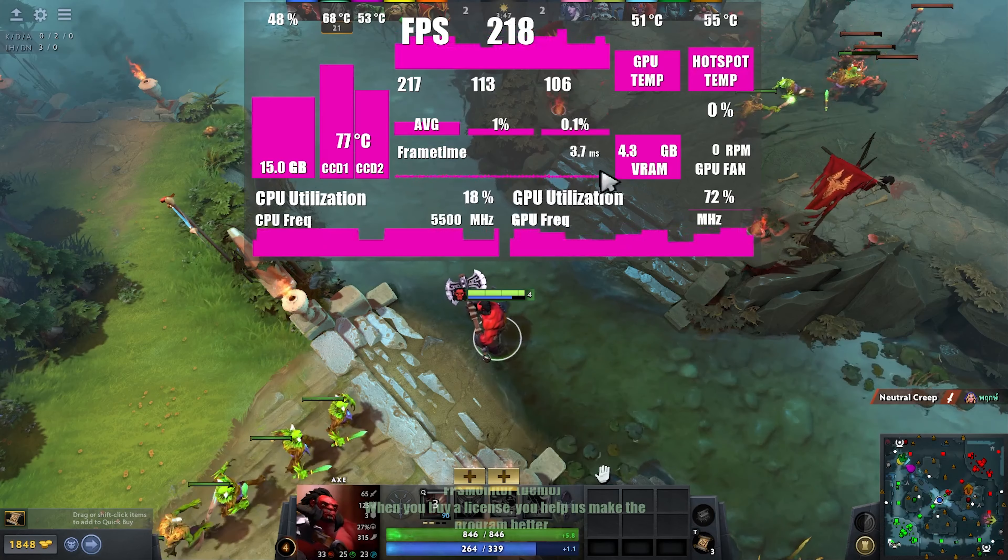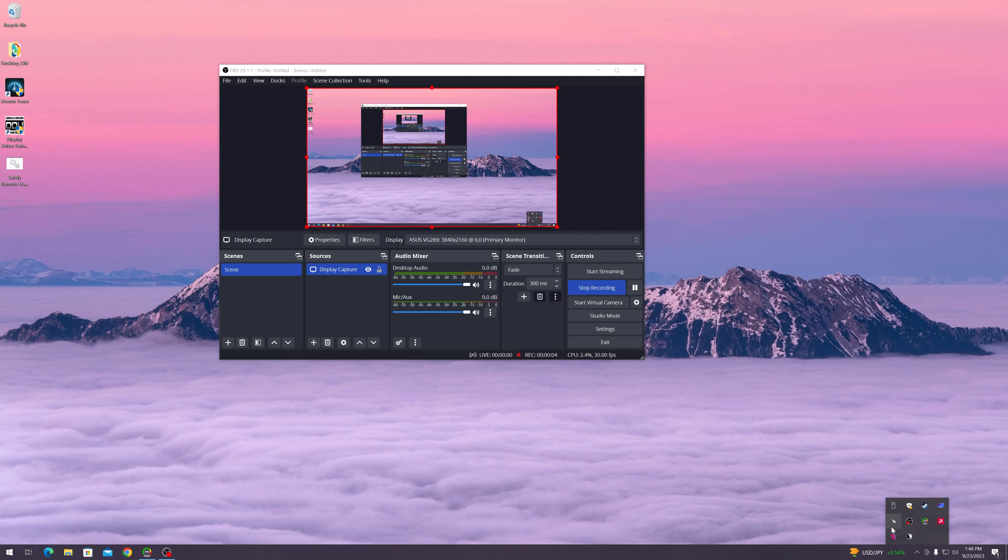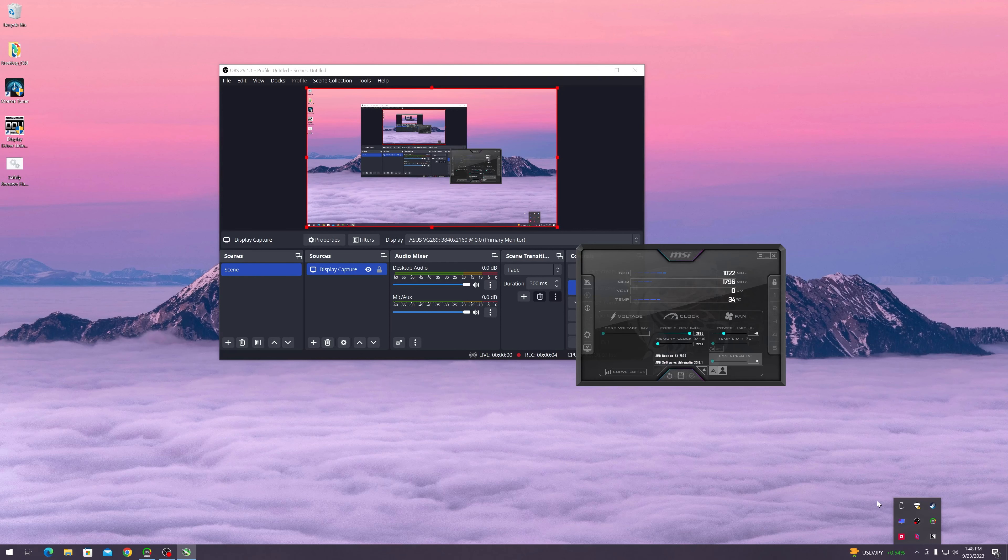Ranked number 5 is Baldur's Gate 3, which is an extremely popular new game, even though it was recently shoved down from 4th place. This is one of the more demanding games on the list, even though the minimum and recommended specs are quite reasonable compared to other recent games.